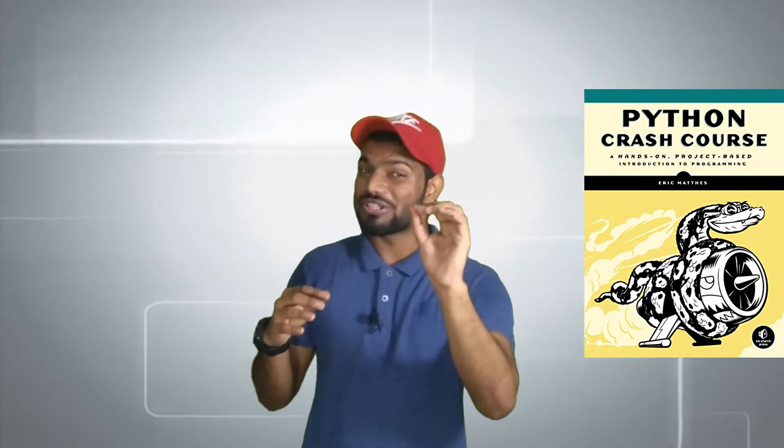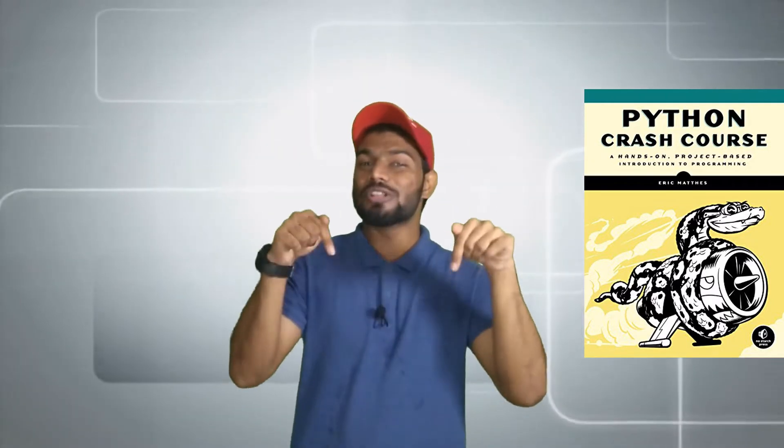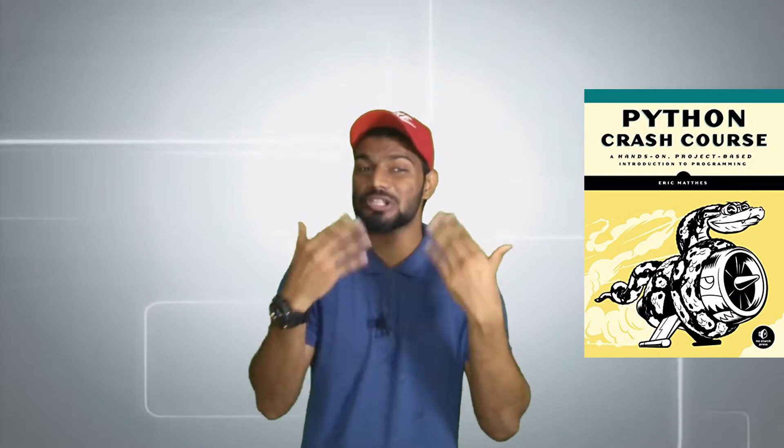So it's a people's choice, and I'm looking forward to reading this book. If any of you have read this book, please let me know in the comment section — what's your experience with it?